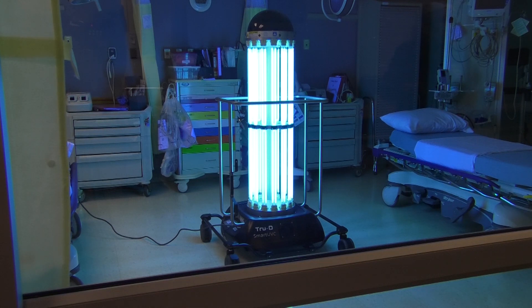TruD does not replace manual cleaning — she only provides that extra layer of protection. TruD is just one more step that Rush Memorial is taking to keep our patients, visitors, and employees safe.